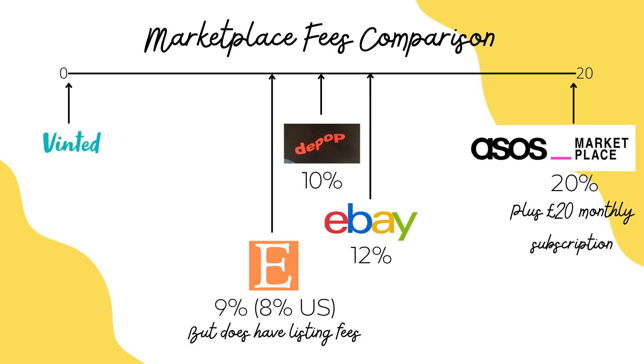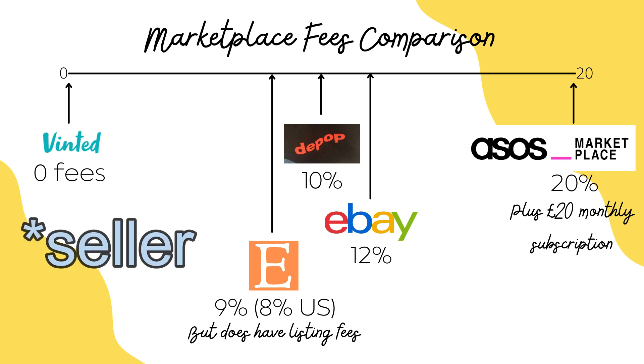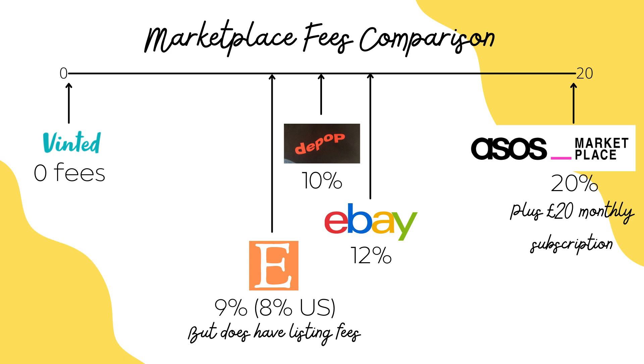Then there's Vinted, which is the winner by far — they don't have any fees for their sellers and actually charge the buyers a fee instead, flipping the standard way on its head. This sounds pretty good as a seller, but I think the downside of Vinted is that it's just not as popular as these other apps. Compared to its competitors, I don't think Depop's 10% actually looks too bad. Obviously as a seller I wouldn't mind if it were a bit less, but I do think it's pretty fair.